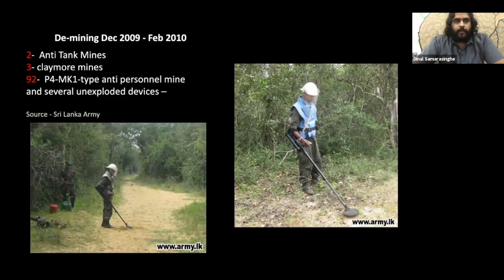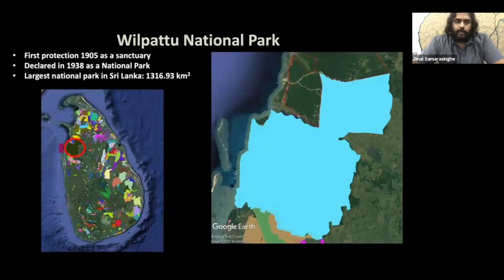The army carried out a thorough demining project, and by February 2010 the National Park was opened to the public. Wilpattu is in fact the largest National Park in Sri Lanka, and together with Yala it is one of the oldest national parks on the island — if not one of the oldest in Asia. It is about 1.8 times the size of Singapore and has a variety of different habitats.